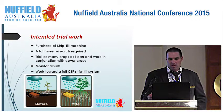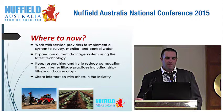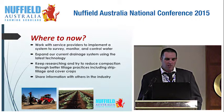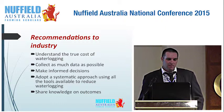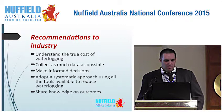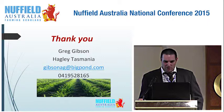Where to now? I want to work with service providers to implement a system to survey, monitor, and control our water system to a higher degree. I want to expand our drainage system using the latest technology, keep researching to reduce compaction through strip tillage and cover crops, and share that information with others. My recommendations to the industry: understand the true cost of waterlogging — everywhere I go in Tasmania and Victoria I see lost production. Collect as much data as possible, make informed decisions on that data, adopt a systematic approach using all available tools to reduce waterlogging, and share that knowledge and outcomes with everyone. Congratulations to the 2016 Scholars — it's been a hell of a ride. Thank you.